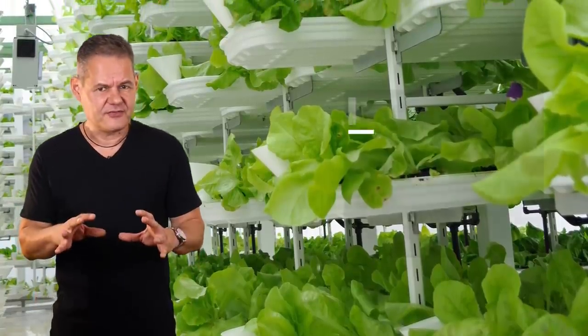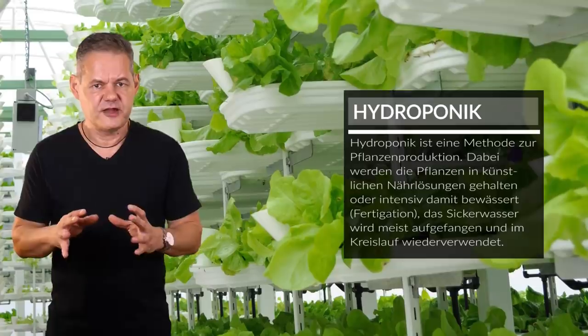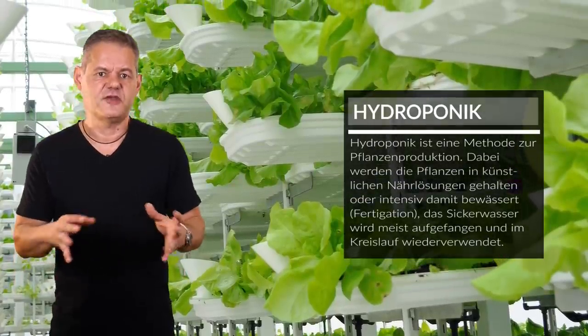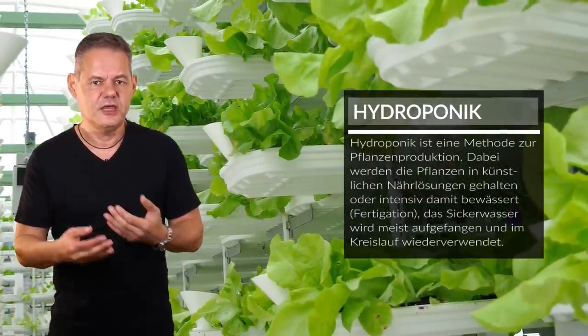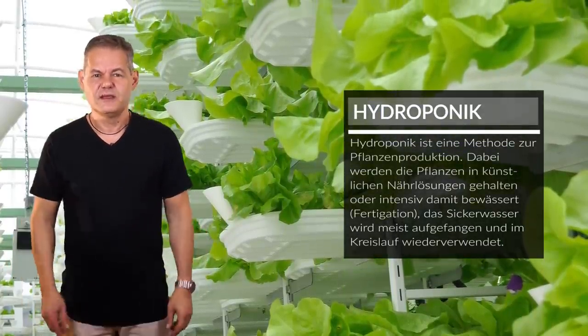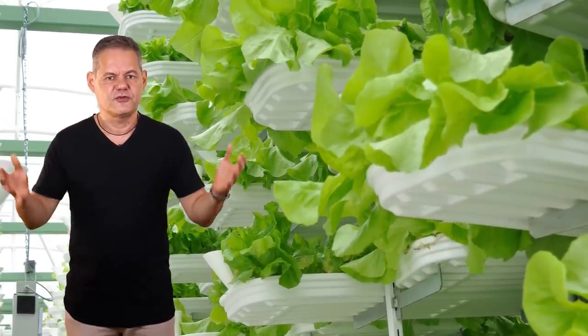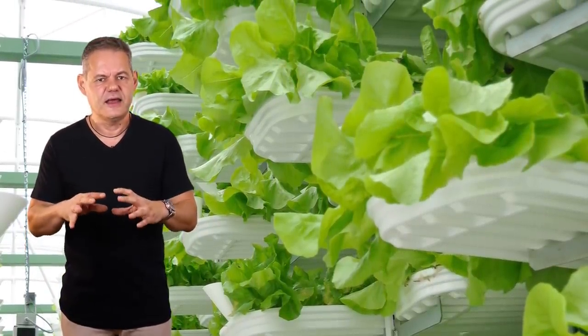Nahrung auf pflanzlicher Basis wird zunächst in hydroponischen Anlagen angebaut. Hier wachsen Pflanzen nicht in Erde, sondern in Wasserbädern in alternativen Umgebungen, zum Beispiel Steinwolle, und werden mit Flüssigdünger versorgt. Die Beleuchtung dieser Pflanzen erfolgt durch LED beziehungsweise durch Spiegel, welche das Sonnenlicht in die Anlage hineinreflektieren.